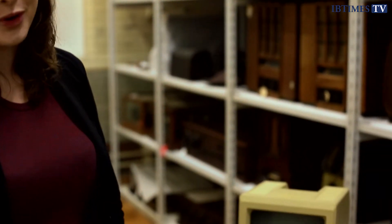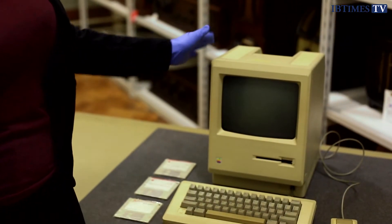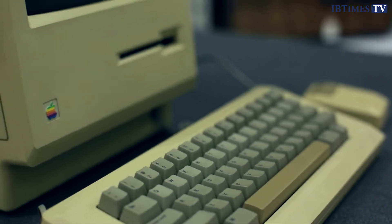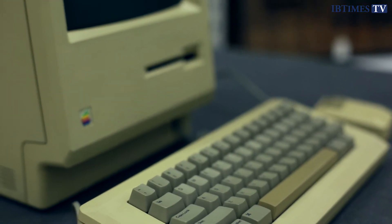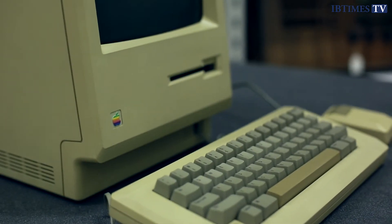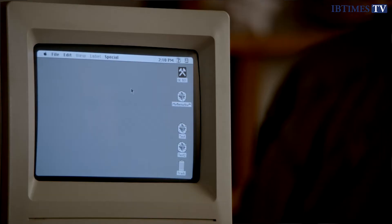As you can see, it's much smaller than what you're probably used to at work or at home, but this was a really important computer, launched 30 years ago today. It had a number of really innovative design features as well as software features. This 9-inch screen here would have been black and white.